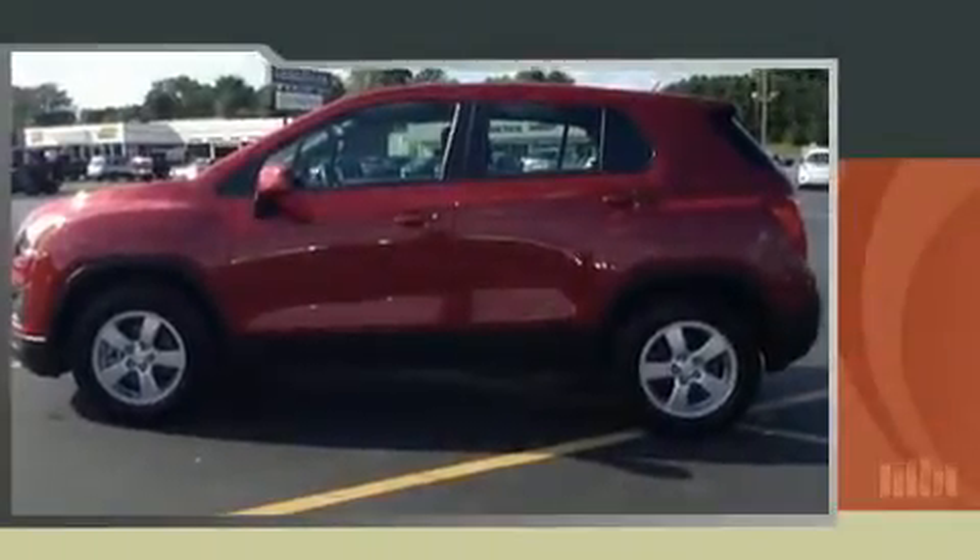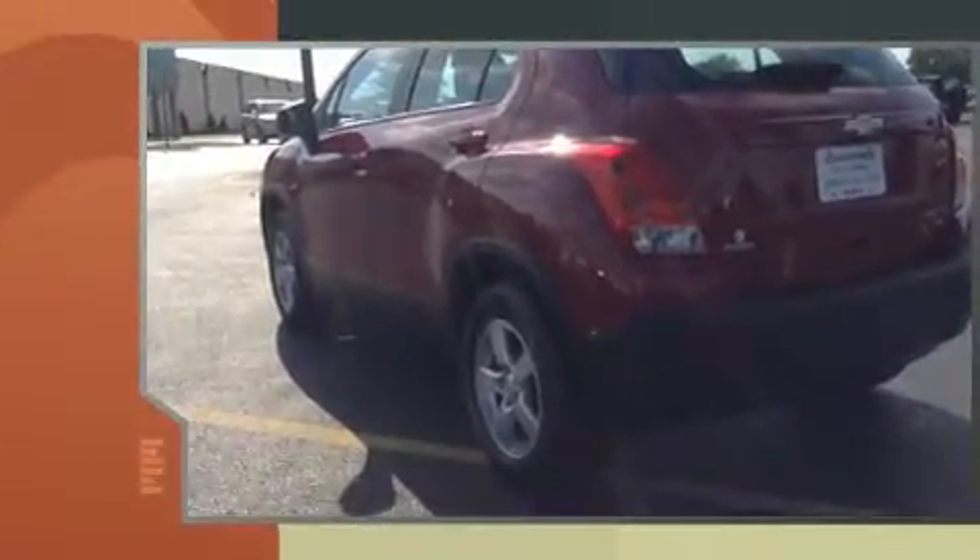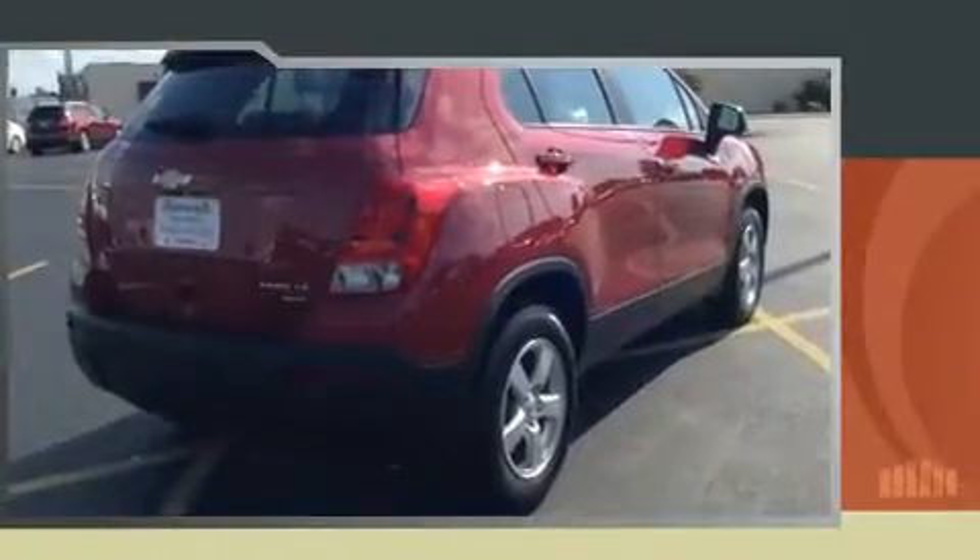Load your family into the 2015 Chevrolet Trax. Smooth gear shifts are achieved thanks to the efficient four-cylinder engine, providing a spirited yet composed ride. All-wheel drive provides safe passage regardless of road or weather conditions.